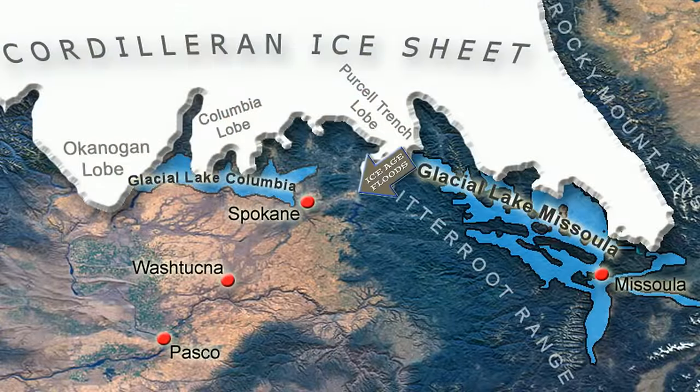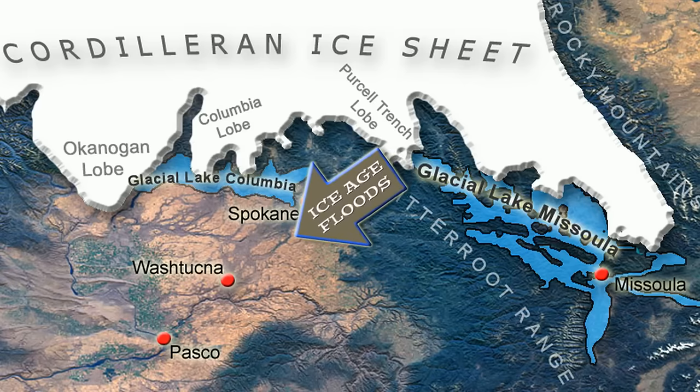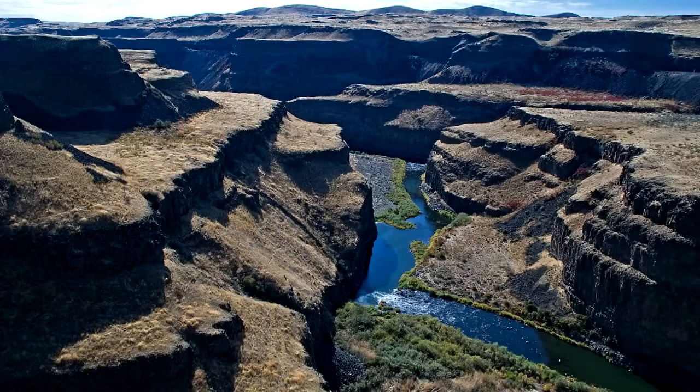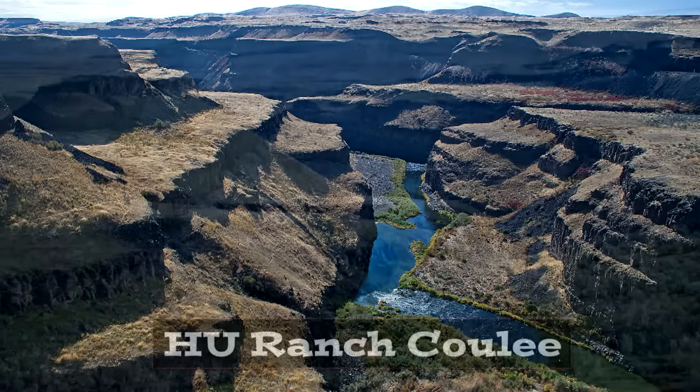Cue the ice age floods, coming from Montana, cruising through northern Idaho, and barreling down into this tranquil scene. Way too much water for this valley to handle, and the ice age floods easily overtopped the ridge and dumped directly into the Snake River. The erosive power of that floodwater did serious damage to the ridge in multiple places.